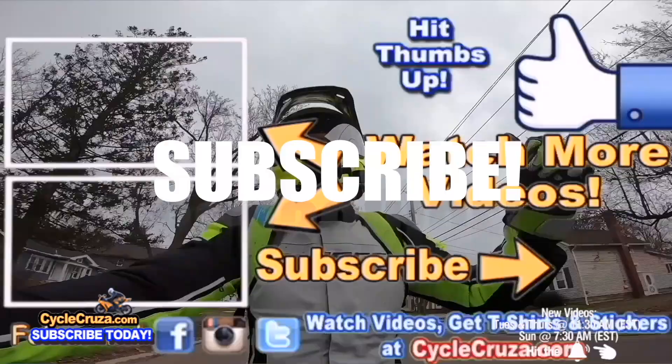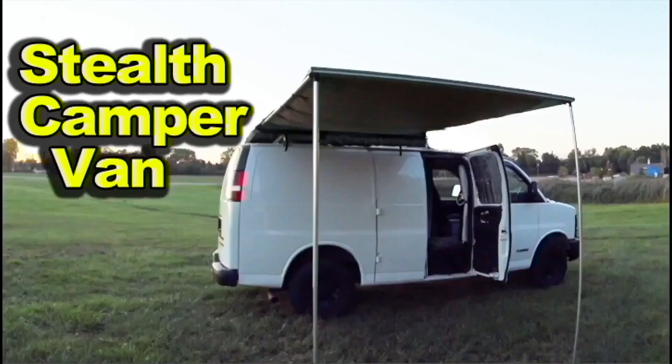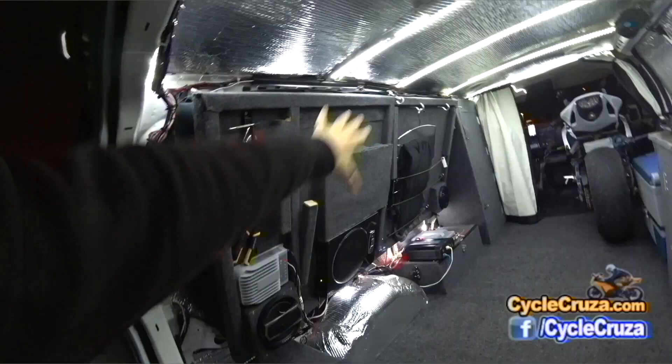Thumbs up. Check out my playlist for new riders and popular videos. Don't forget to comment and subscribe, and check out my other channel Bug Out Moto, where I customize a van for my motorcycle so I can live in my van and travel across the country. Subscribe to my YouTube channel Bug Out Moto.